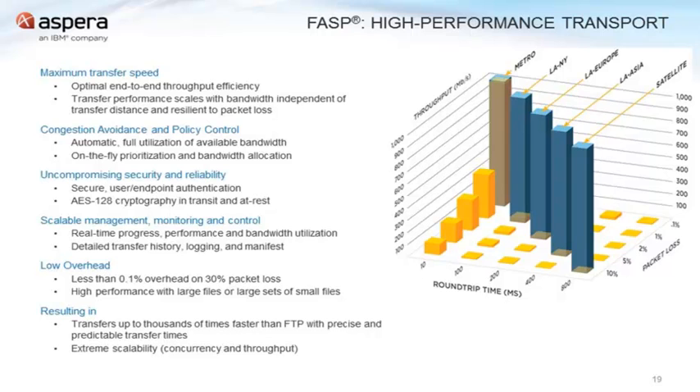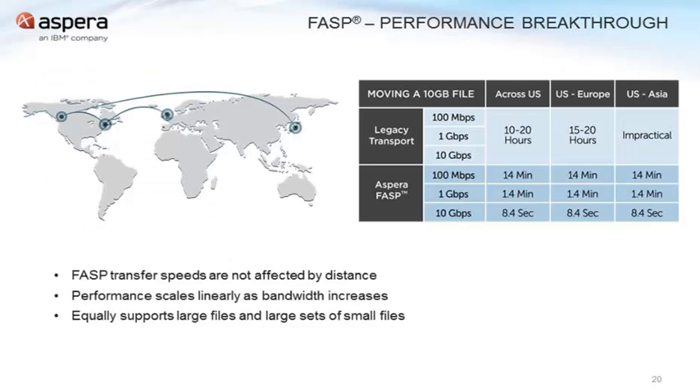Aspera will retransmit just those bits that need to be retransmitted to make sure everything is whole again on the other side. There's even a simple configuration parameter that can provide a full file checksum automatically at the end of a file transfer. These checksums are done automatically within the protocol, and can also be made available in a log file or report listing each file's MD5 or SHA-1 checksum.